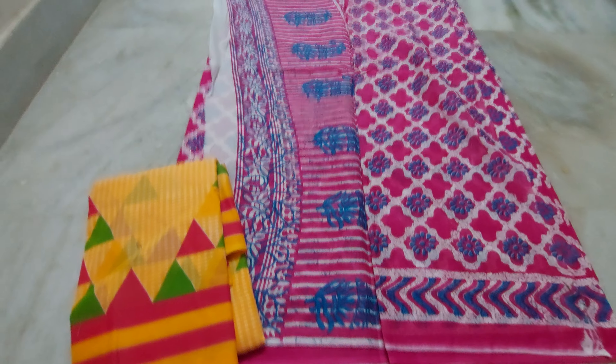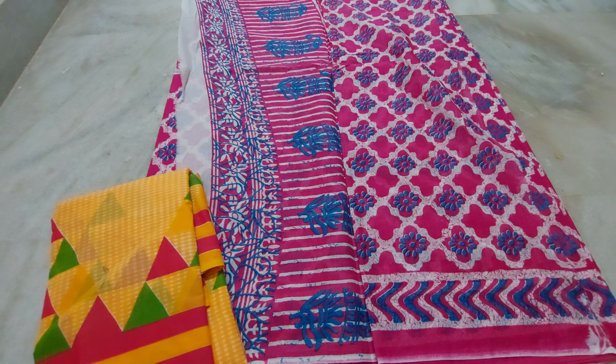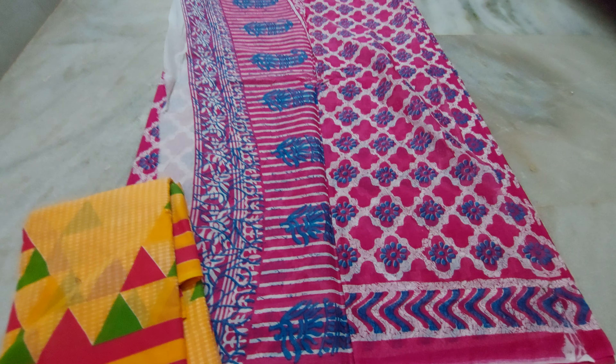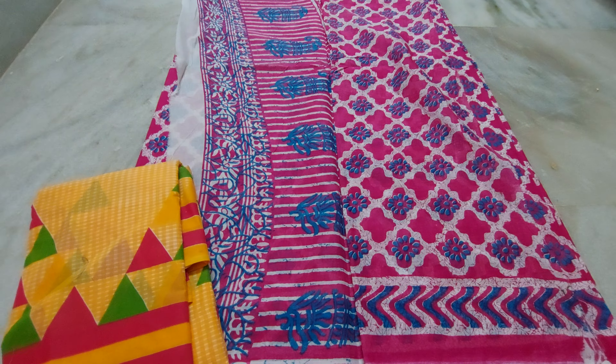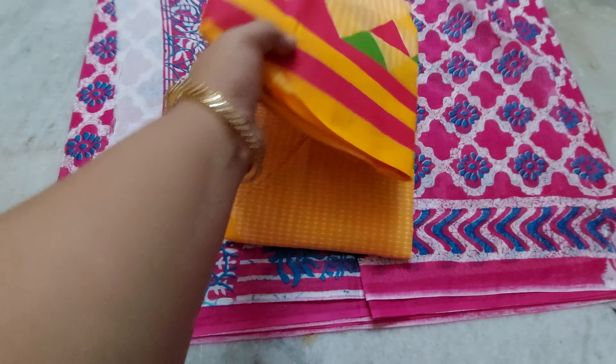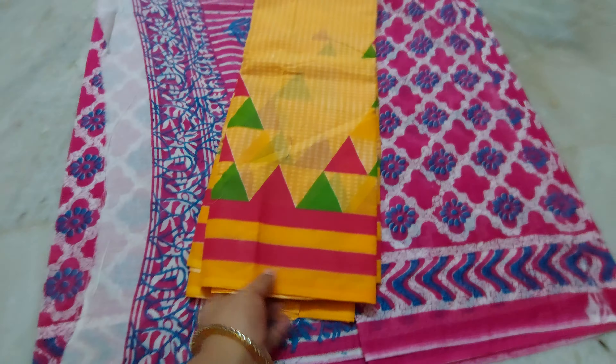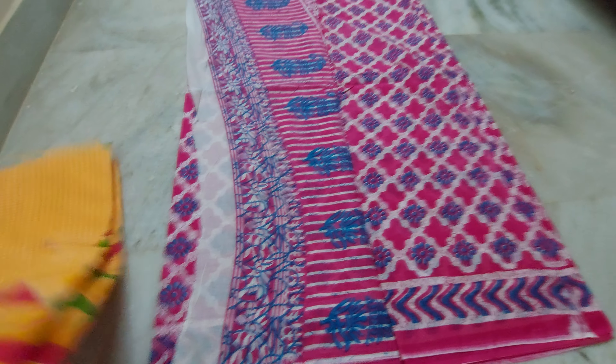Hi everyone, welcome to Thirmila Collections. This is Shreemalika. The most requested, most wanted, most important video — the cotton sari I uploaded was completely sold out. This one is 450 rupees with free shipping. For those who already placed orders, this is a single piece, last piece available at 450 rupees free shipping.